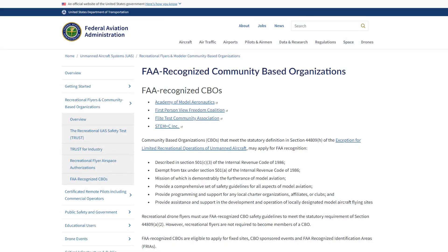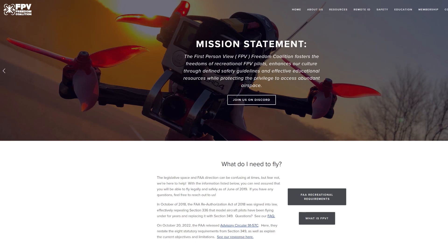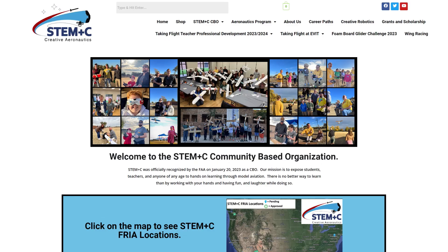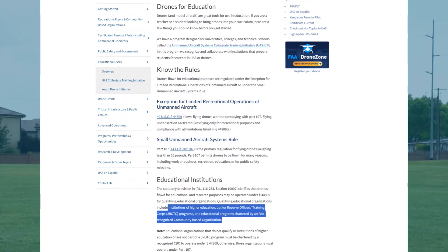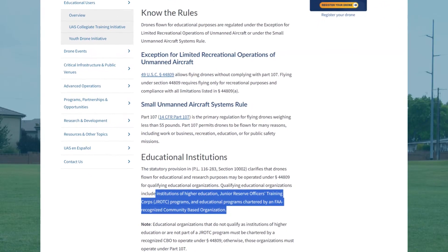Where are these FRIAs and who can use them? Currently the FAA limits who can apply for a FRIA to FAA-recognized community-based organizations, or CBOs, such as the Academy of Model Aeronautics, First Person View Freedom Coalition, the Flight Test Community Association, and STEM Plus C Incorporated — or educational organizations, which include institutions of higher education, Junior Reserve Officer Training Corps (JROTC) programs, and educational programs chartered by a CBO.